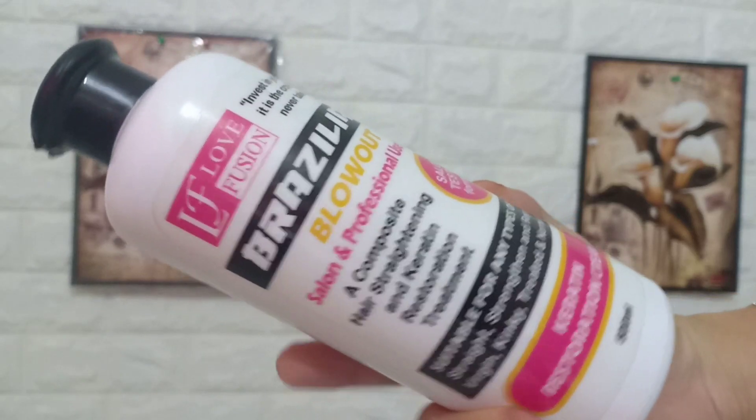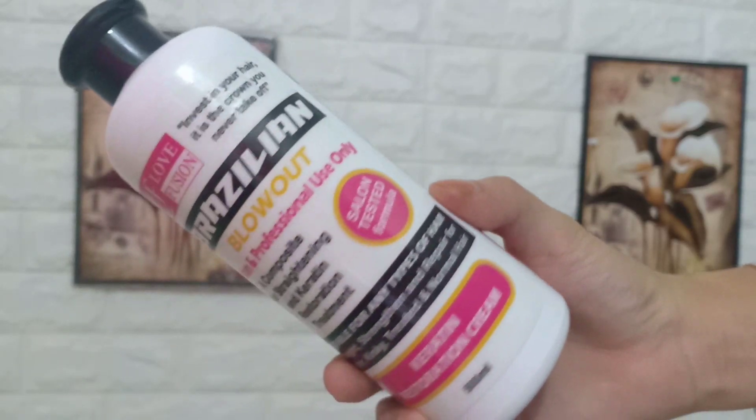Tamang-tama naman ang may nagpadala sa atin ng product na to. Yung hair ko is super damaged na at super duper dry na talaga. Kaya naman, bonggam-bongga yung pagdating ng Brazilian na to kasi itatry natin siya sa aking hair. Sa kanyang packaging, naka-plastic siya ng ganito, naka-plastic bottle siya. And meron siyang kitap na plastic bin, and meron siyang open-closed cap.